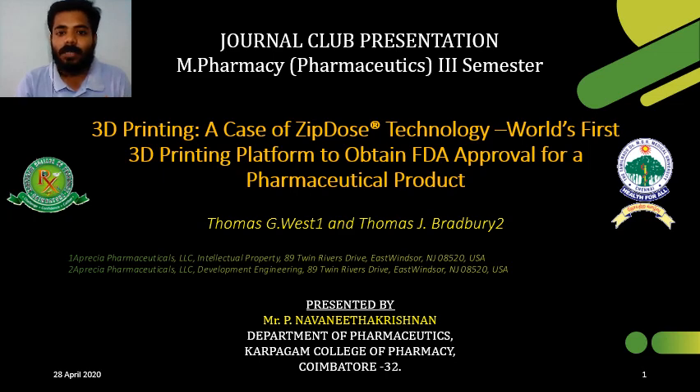You are welcome to the Journal Club presentation. This is Navanita Krishnan, post-graduation student, Department of Pharmaceuticals, Karpangalaja Pharmacy.